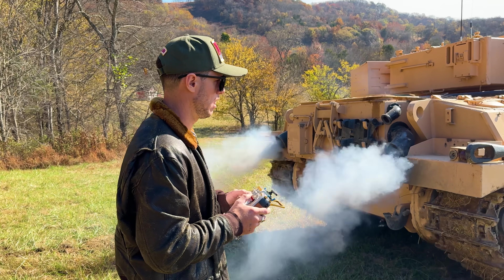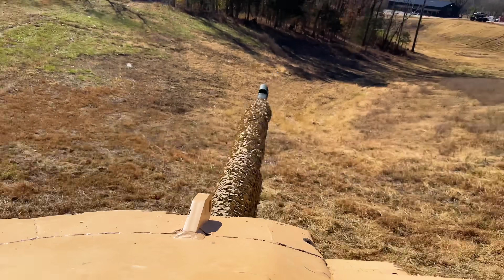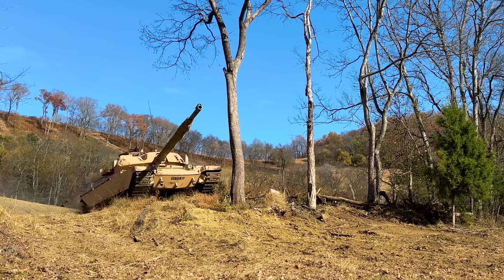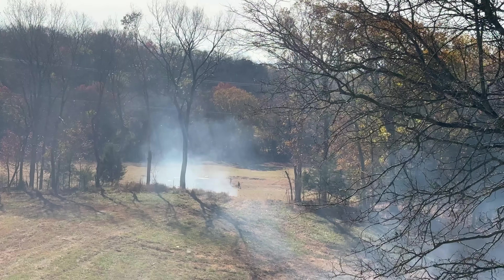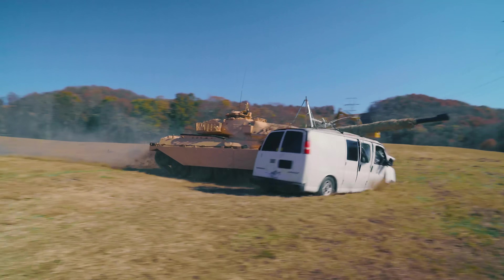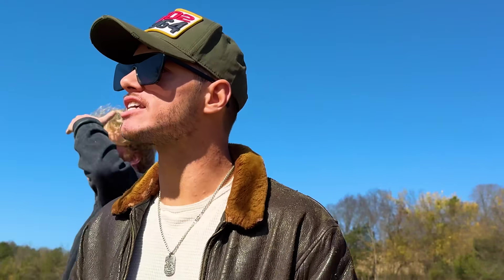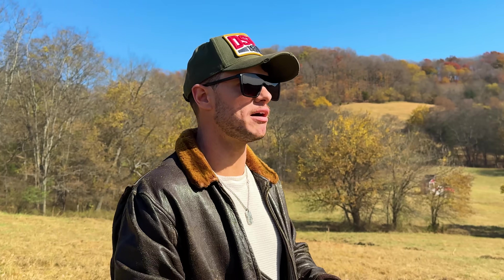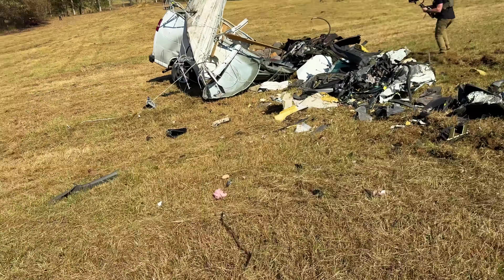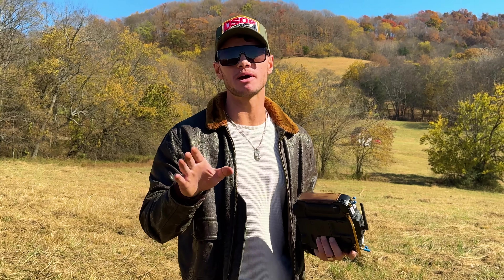I'm just gonna go for it. He missed! You got it, you got it. Keep going straight. Straight! Watch out, son! You got it, yes! Stop, stop, stop, stop, stop. It's smoking a lot. Dude! It's very hard to aim. I bumped it and it was like aiming for the shock. I was thinking about hitting the tree, and I was like, we don't have no speed.